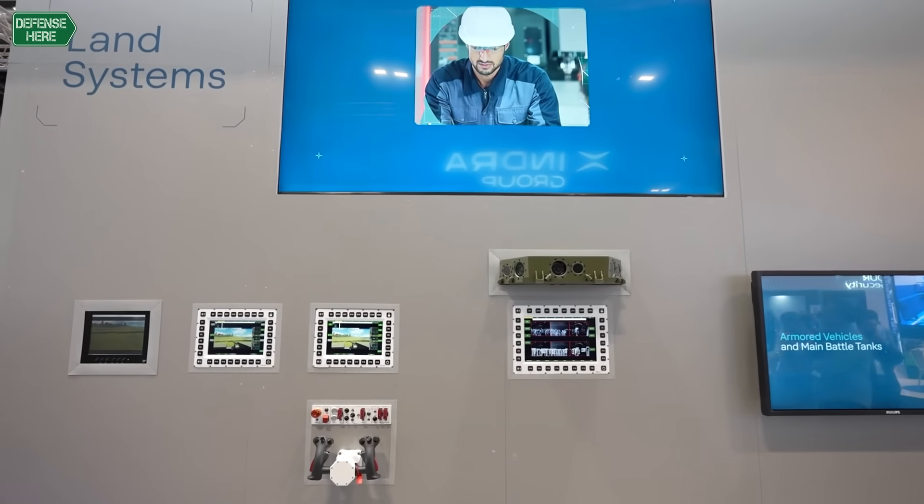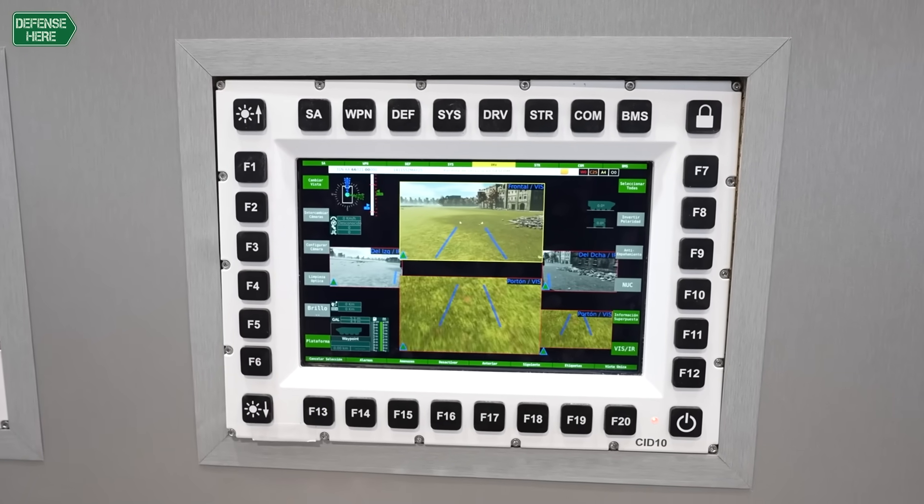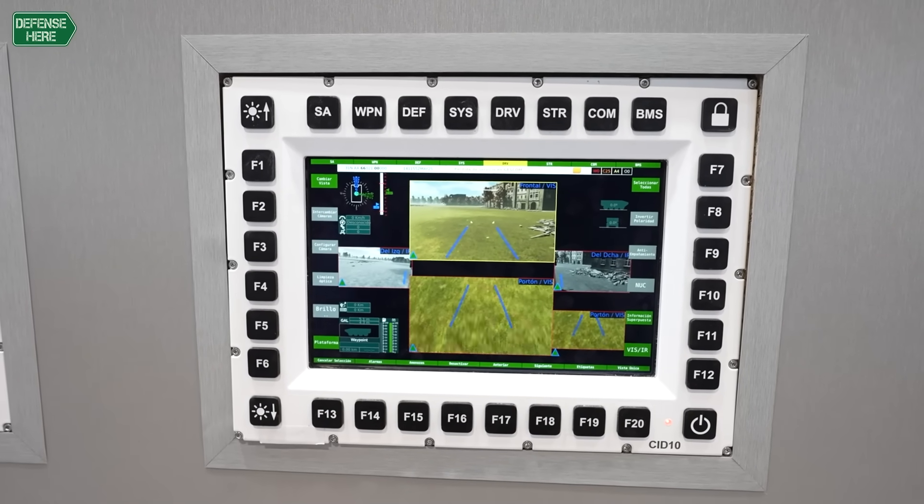Inside the new Infantry Fighting Vehicle, we are providing different solutions. We are providing a 360-degree vision system for the crew. One of the problems the infantry squad inside the vehicle can face is that they cannot see outside the vehicle — they need to know the situational awareness of the system.